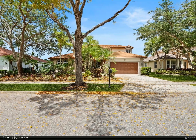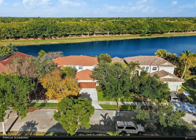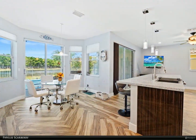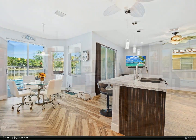Remodeled master suite bath with fabulous spa tub, separate shower, lighted mirrors, and picture window overlooking the lake. Remodeled kitchen features stainless steel appliances, wine chiller, quartz countertops, large pantry, snack counter, and separate breakfast area overlooking pool, patio, and lake.